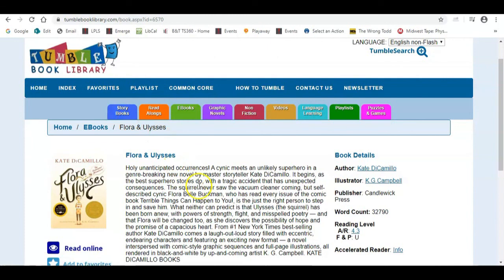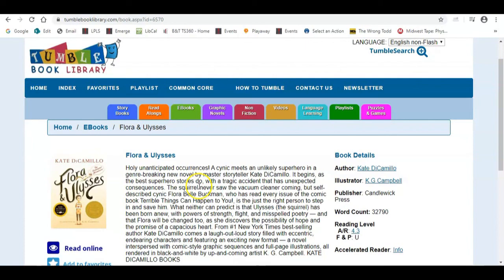The benefit to TumbleBooks is it provides more options for students to read at home, and that's always a benefit. I hope this tutorial was beneficial. If you have any questions you can contact the Lorraine Public Library System by visiting lorrainepubliclibrary.org — from there there's an 'Ask a Librarian' option where you can send us an email and we will get back to you as soon as possible. I hope everyone stays safe and well and that we're able to see each other soon. Have a great day, bye bye.